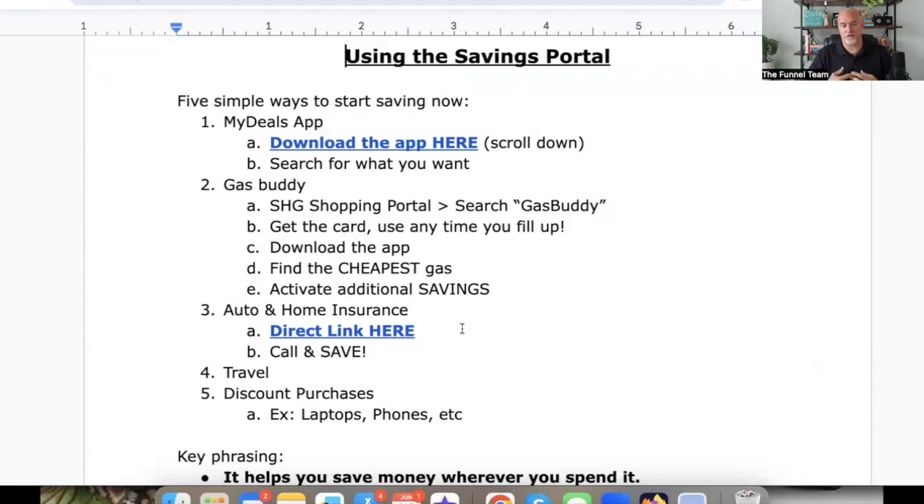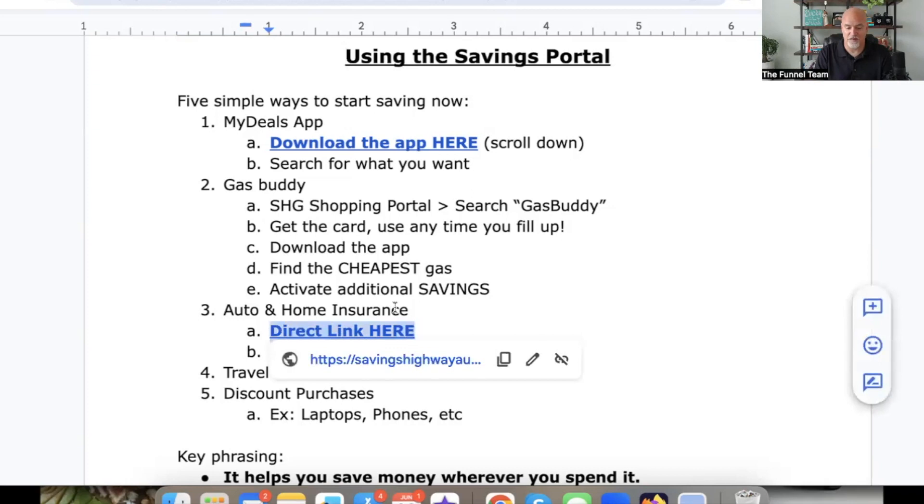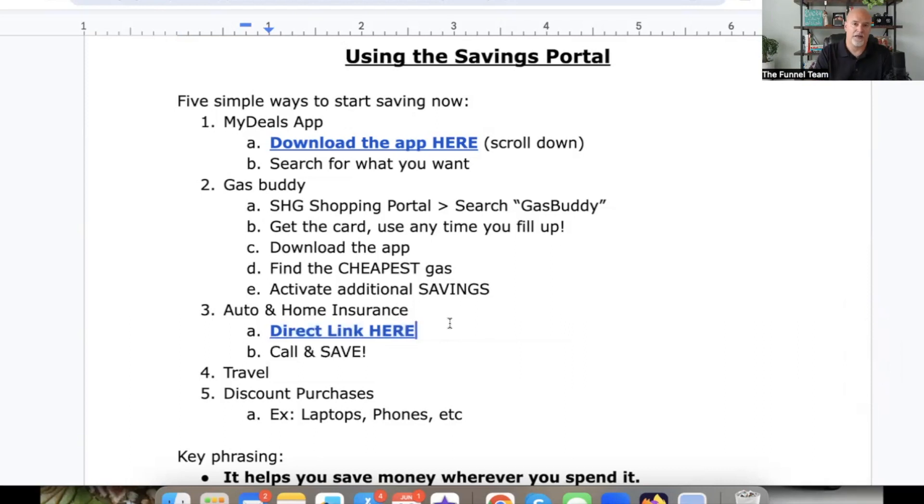Now let's talk about home and auto insurance. If you own a vehicle and/or a home, you must set time aside to go get new quotes for your home and auto insurance. This is going to apply to about 85-90% of people. As an example, I was paying about $1,800 a year for two autos — now I'm paying about $900 a year going through the same process I'm about to show you. There are also direct links below this video. Before you start, go pull up your current insurance policy — home or auto — so you have it in front of you.